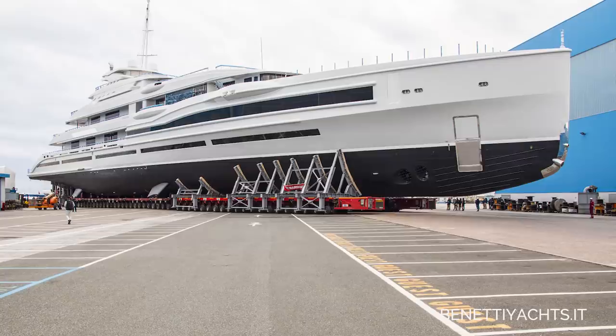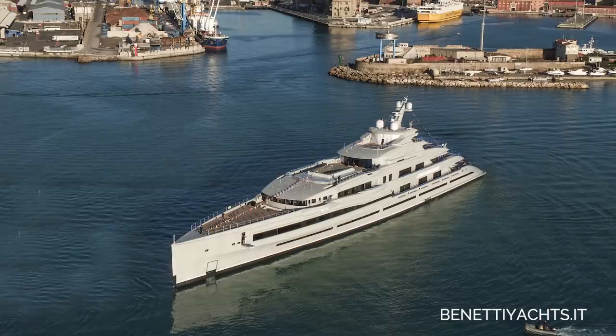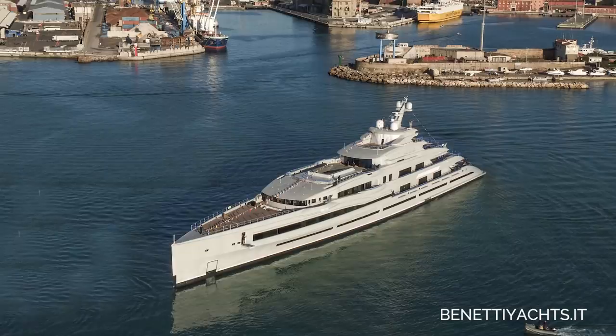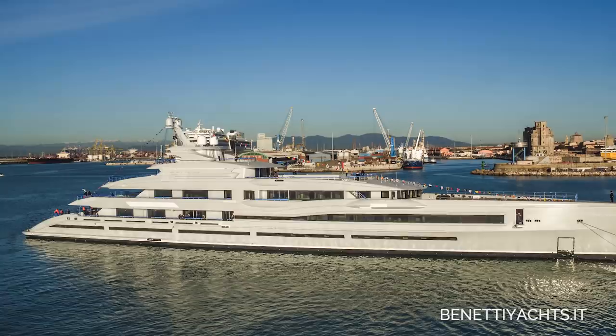Information on this yacht is fairly scarce for now, although I have no doubt that this will change as she gets closer to delivery, since she will be made available for charter. She has an owner's suite on the upper deck, seven huge VIP staterooms on the main deck, and was designed entirely by Benetti's in-house space engineers and stylists — really a yacht for them to be very proud of.